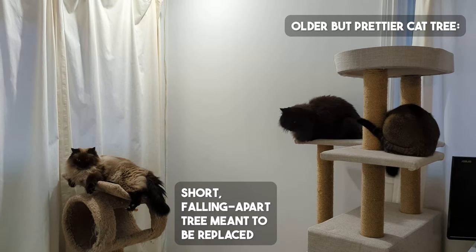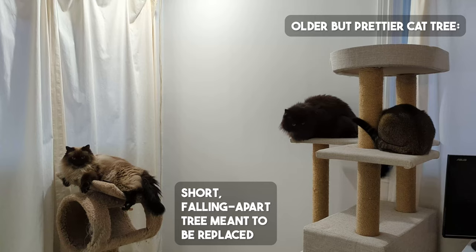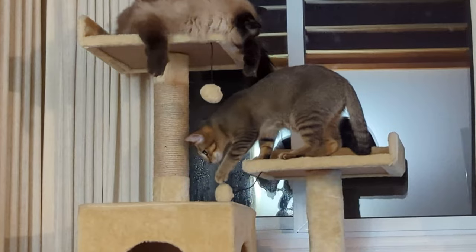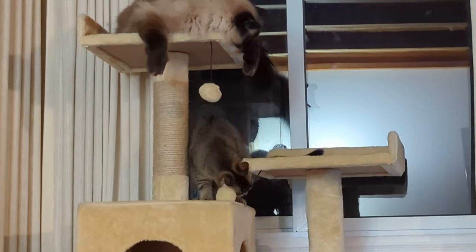Since our older living room tree was primarily gray, I ended up putting that one in the bedroom and put the new tree into the living room. I figured it matched the beige and cream wallpaper in the living room better than the pure white walls of the bedroom. I think it worked out great for both rooms and our cats are loving it.